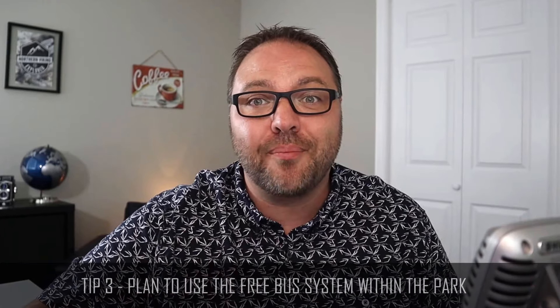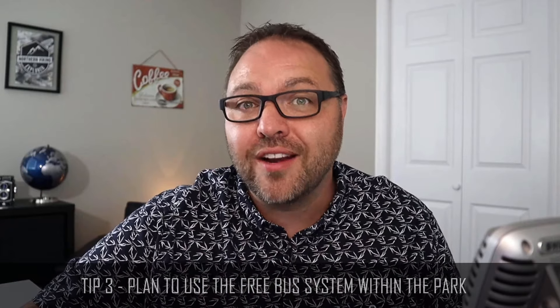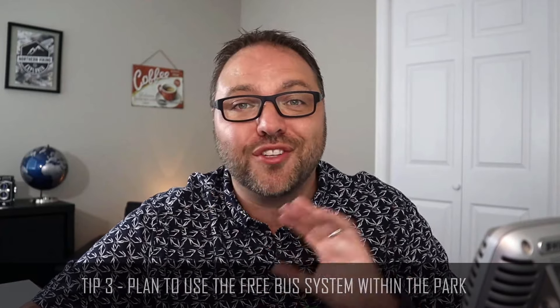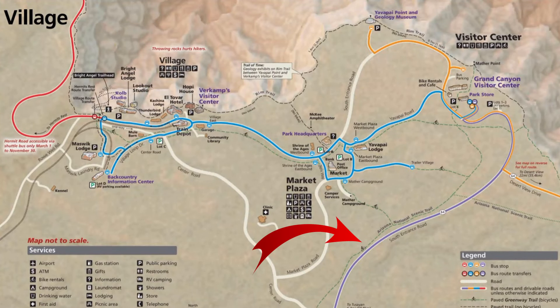Tip number three is to make sure you use the bus system within the park. These are included with your entrance into the park, so they're free of charge, and they're gonna save you a ton of time getting to the best views and vistas. Now, if you're here to do biking or hiking you might not want to use them, but if you're trying to get to those best views in the shortest amount of time, I highly recommend taking them. There are four bus routes. The first one we already rode — that's the purple bus — which takes you from Tusayan into the park to the visitor center from the IMAX area.